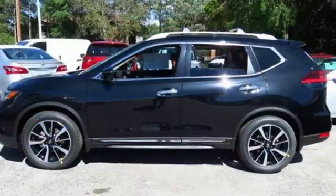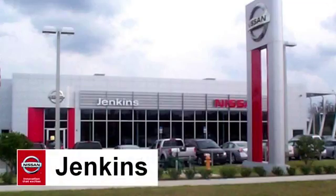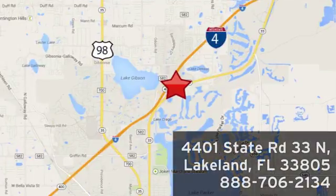Versatility that no other crossover can replicate. Come see this Rogue for yourself at Jenkins Nissan — honesty is our policy. We're conveniently located at 4401 State Route 33 North in Lakeland, Florida.